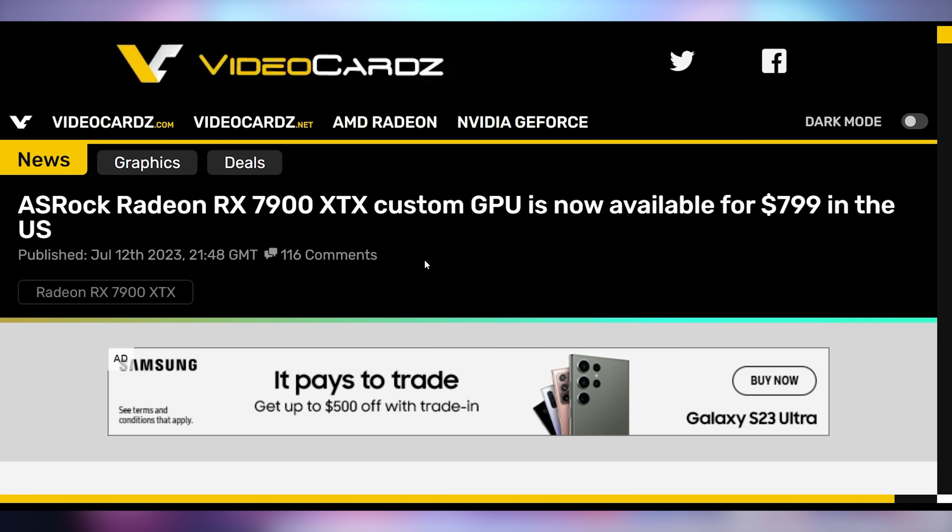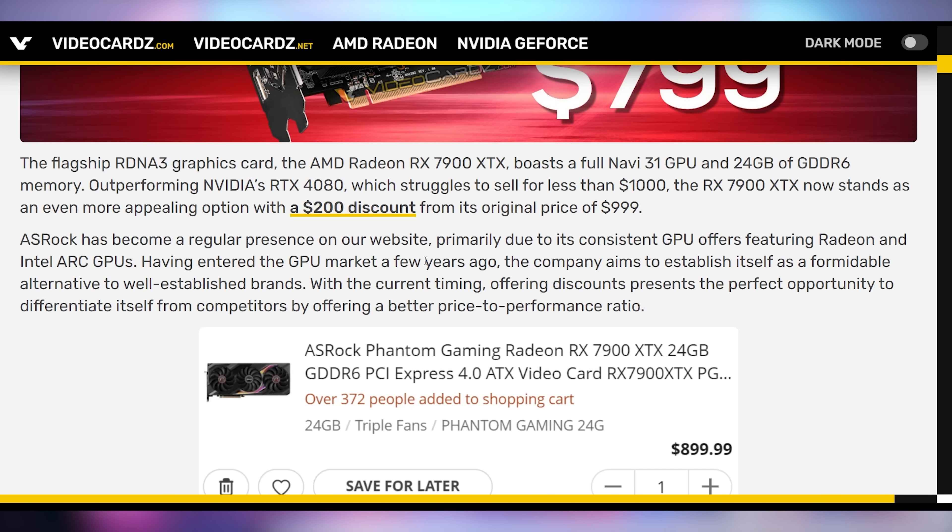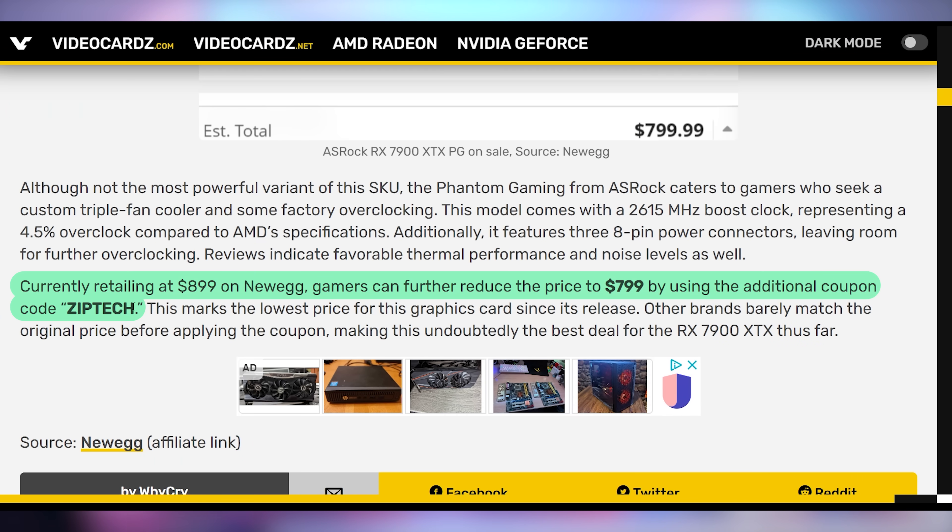Next up is some news that actually gets me very excited. Asrock's Radeon RX 7900 XTX custom GPU is now available for only $799 in the US. We all know and love the 7900 XTX — it's a lovely graphics card that competes toe-to-toe with the RTX 4080, sometimes better in certain titles. It's now coming in at a $200 discount down from its original $999 price, which puts it in a substantially better position than the RTX 4080, which you can barely get under a thousand dollars. The $799 price tag comes after entering the code ZIPTECH on Newegg, and it's currently $899 before the discount code.